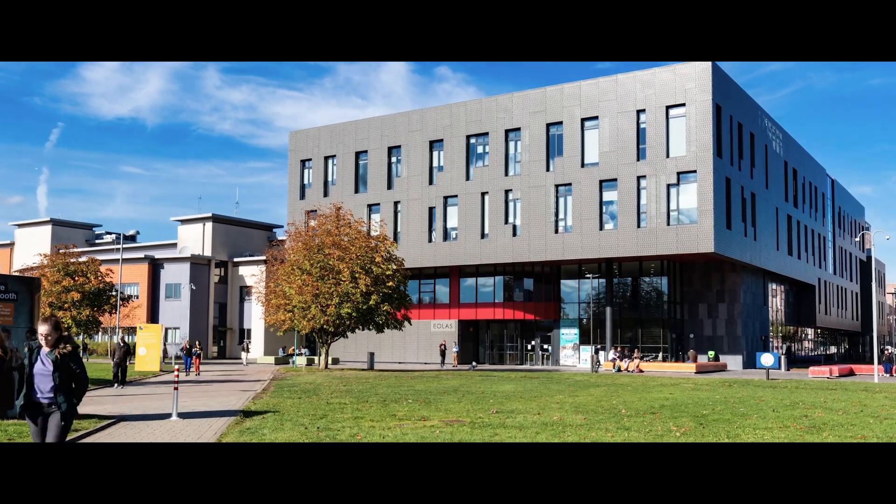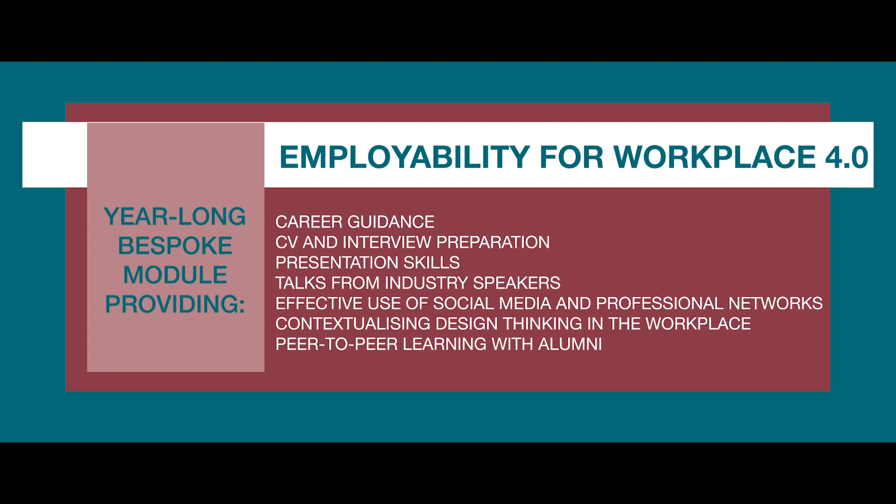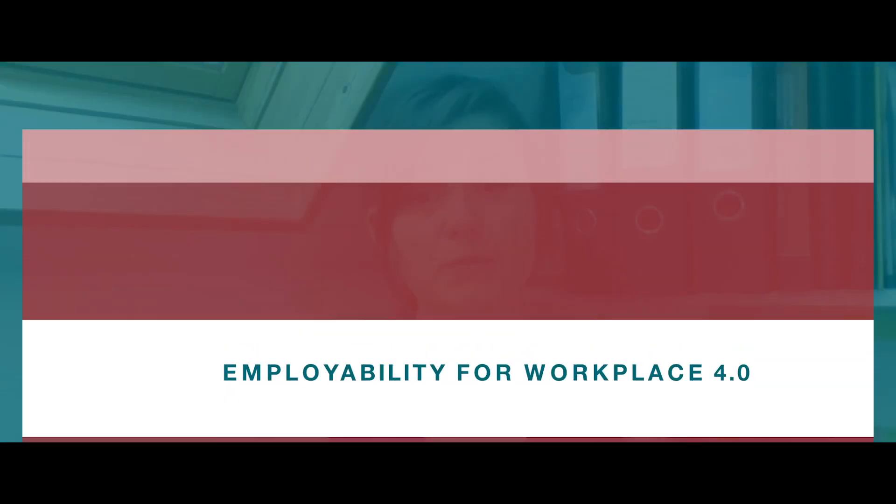You'll have your standard class teachings, but you'll also have a huge amount of live collaborative projects with industry partners and group work with your diverse range of class peers. This is then bolstered by our modules in employability, which helps you get more prepared for when you go out into industry, and also optional modules that allow you to move your learnings in the direction that is most beneficial for your career.